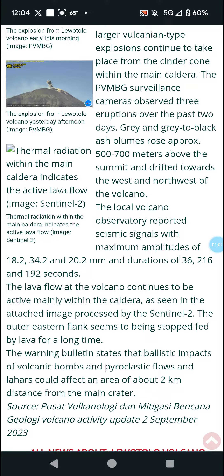The lava flow at the volcano continues to be active, mainly within the caldera, as seen in the attached image processed by Sentinel-2. The outer eastern flank appears to have been fed by lava for a long time.